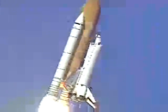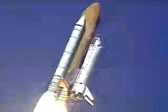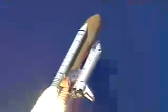Roger, roll Columbia. Columbia now rolling on to the proper azimuth for a 39 degree inclination to orbit, shuttle in a heads down wings level position for the eight and a half minute ride to orbit.